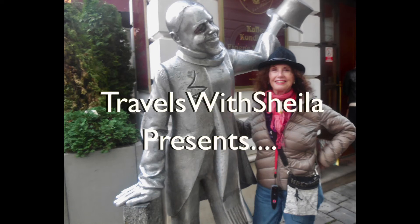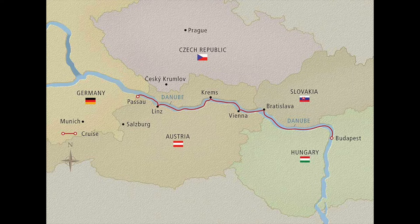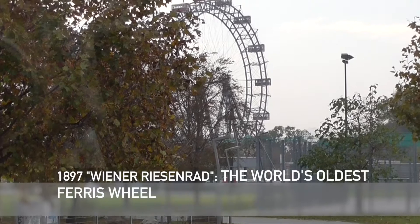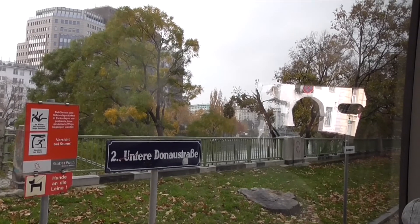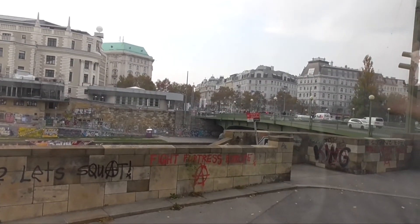This is the world's oldest Ferris wheel, close to the city center. Tourism is the biggest industry in Vienna.